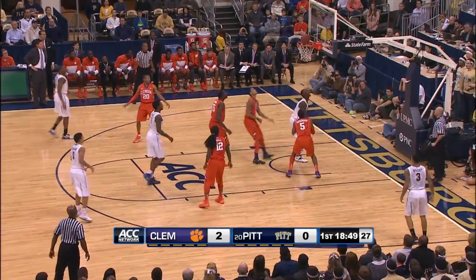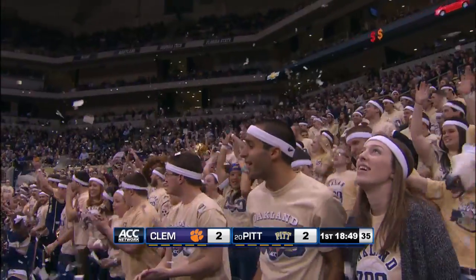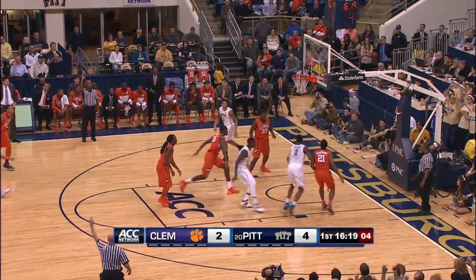McDaniels was not even close with the three, so inside they go, and the foul is called on Zana. Shot clock at seven, back to Patterson for three — splash.